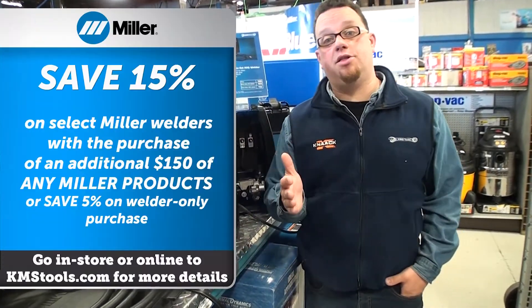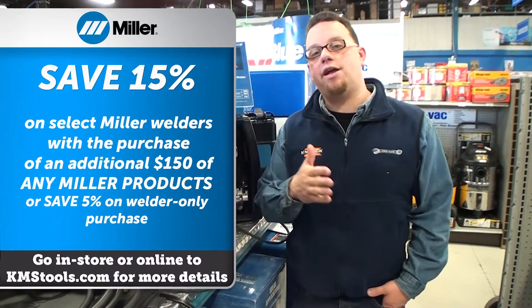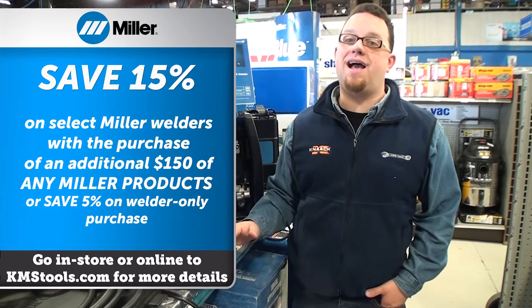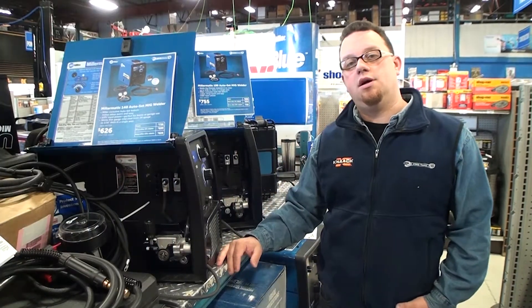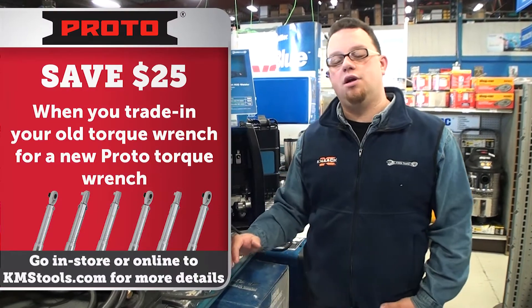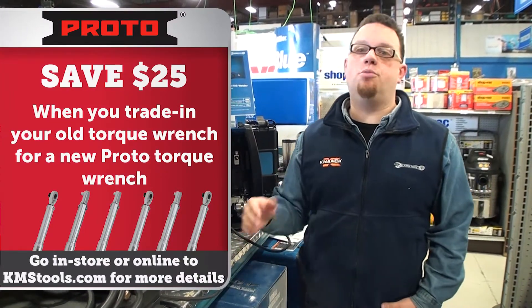Miller has mail-in rebates this month. Receive a 5% mail-in rebate when you purchase a Miller welder, and that goes up to 15% when you buy an additional $150 worth of Miller welding equipment. Want to upgrade your old torque wrench? Bring it in and trade it in for $25 towards a brand new Proto torque wrench.